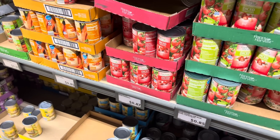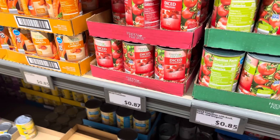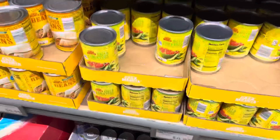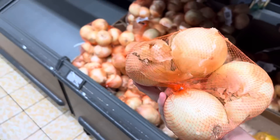Grabbing some stuff to make homemade salsa — I'm thinking diced tomatoes, 87 cents. And then I need to find the Rotel-style ones over by the taco things. 85 cents for the diced tomatoes with green chilies, and $2.29 for the onions.